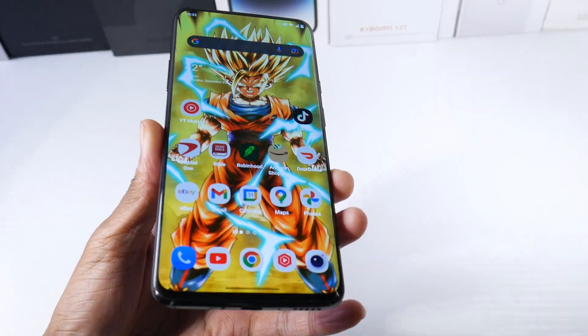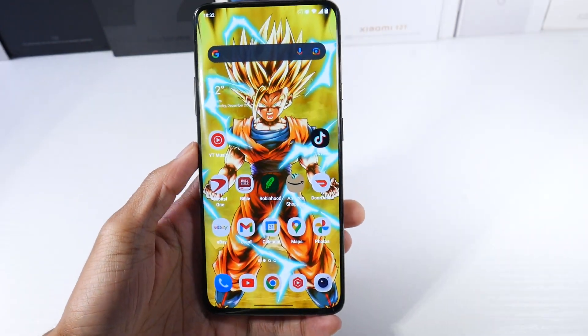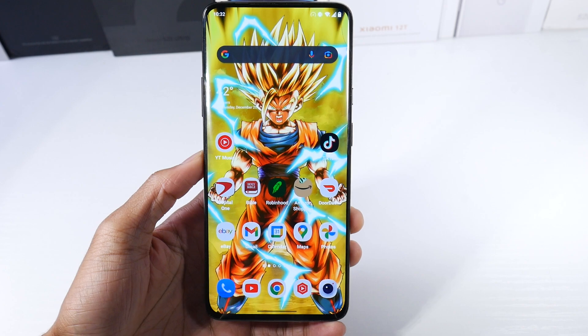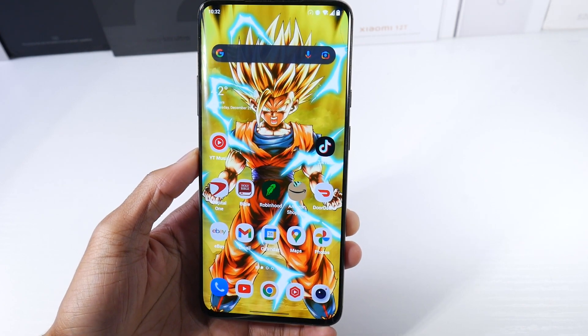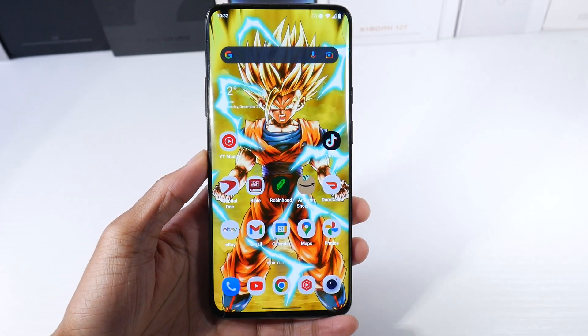What's up guys? So we finally got the Android 12 update for the OnePlus 7 Pro here. Classic smartphone, one of my favorite phones of all time. The update has been working pretty good so far, so I just wanted to revisit the phone real quick.